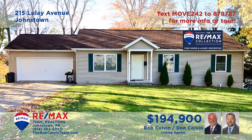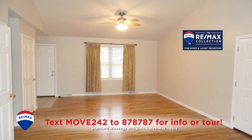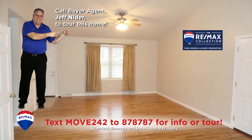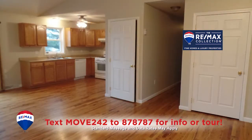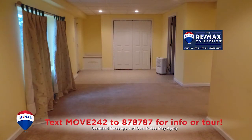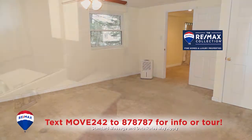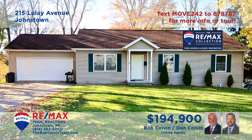Just bring your furniture to this move-in-ready Geistown home, presented by the Bob Colvin team. You'll enjoy entertaining in this living room with vaulted ceilings and hardwood floors. The kitchen offers hardwood floors and laminate counters, as well as a generous eat-in area. The lower level is completely finished, including a family room and a walk-out to the backyard. Four bedrooms and three baths complete the package. Schedule a tour with the Bob Colvin team.